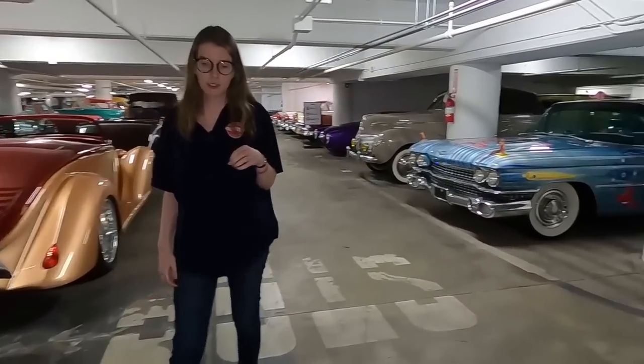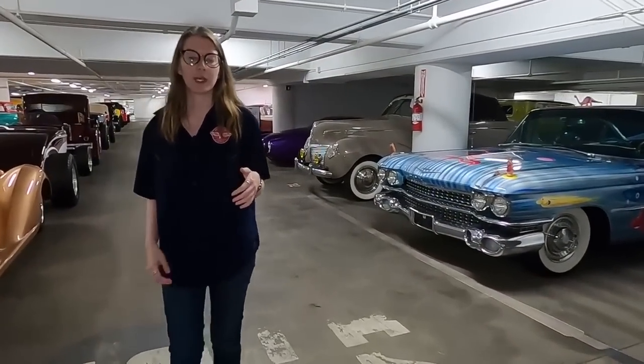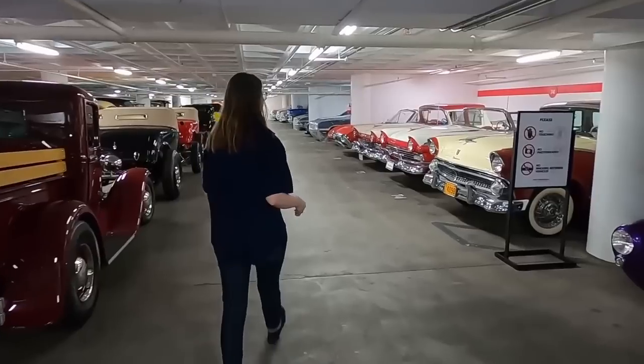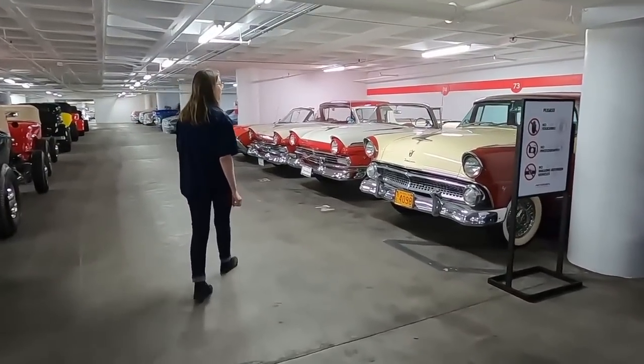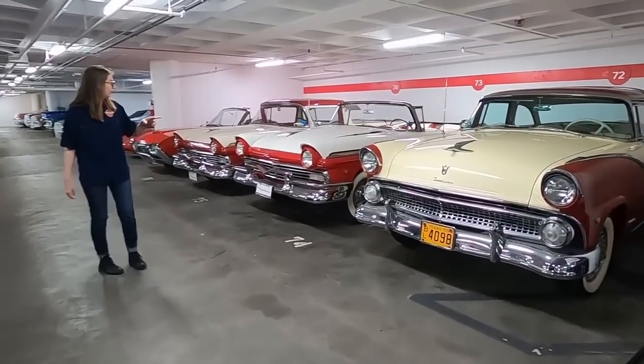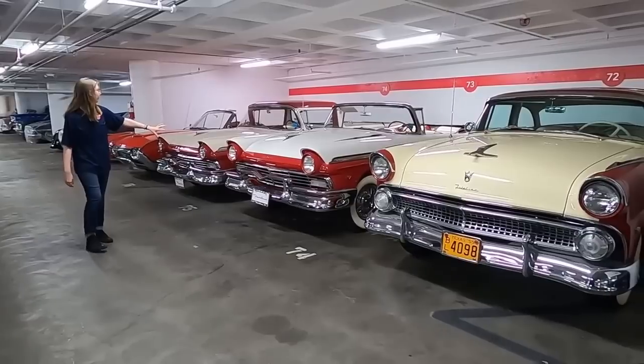This is a good point to say the Petersons have both passed away, and since they've passed the museum is not out to purchase any vehicles — we do not want to add to the collection. We do still take donations, and these Fords that you're seeing all came together as one big donation. There were nine vehicles total and they were all mid-1950s Fords. This is a way that our collection is still growing. We do have a '55 Ford Fairlane next to a '57 Ford Fairlane.